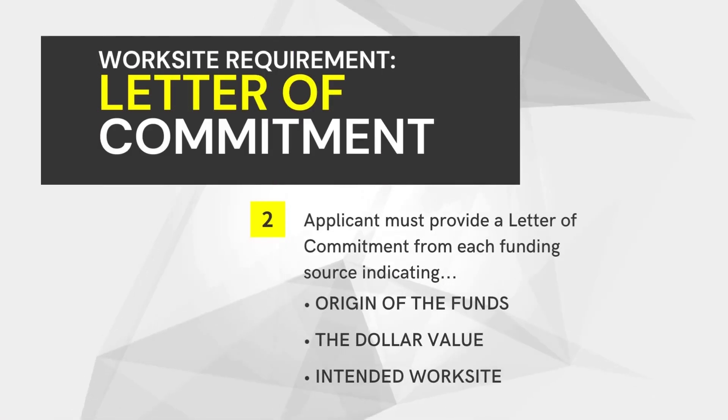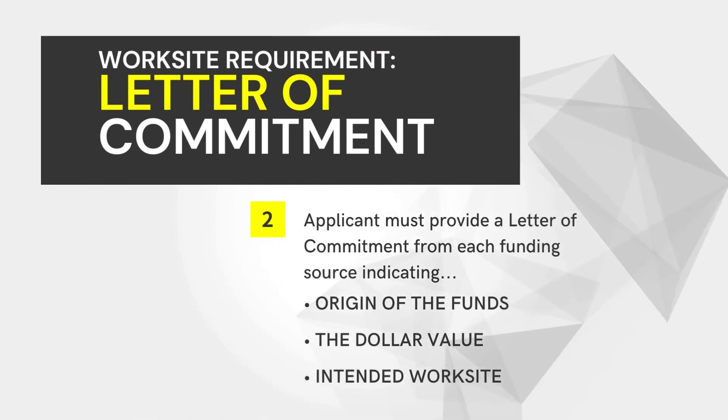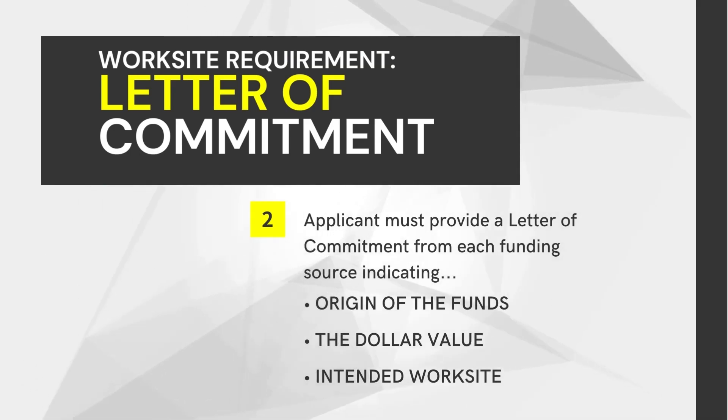Applicants must provide a letter of commitment from each funding source indicating the origin of the funds, the dollar value, and on which worksites it will be expended.